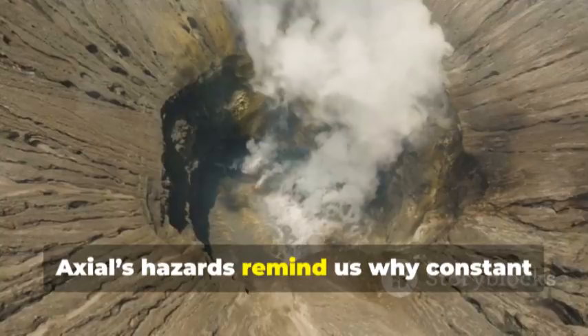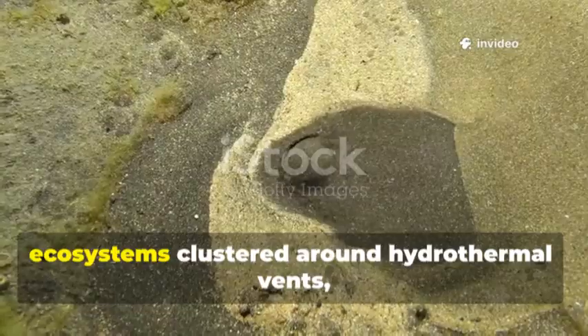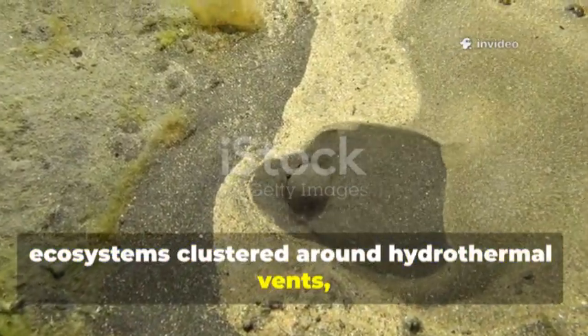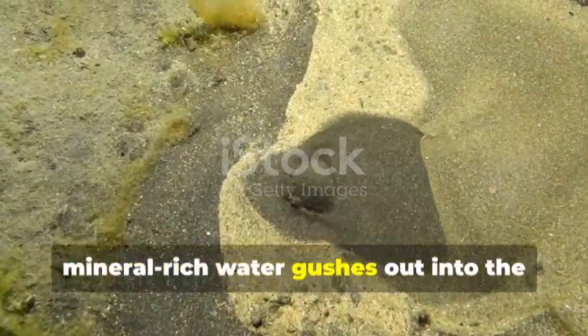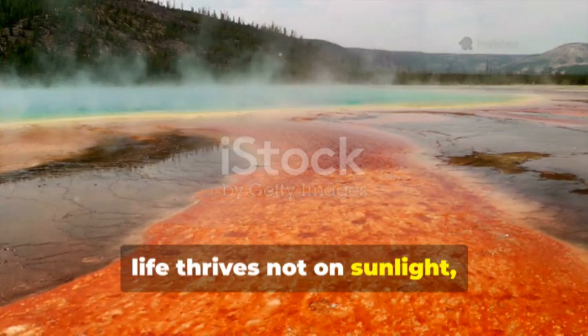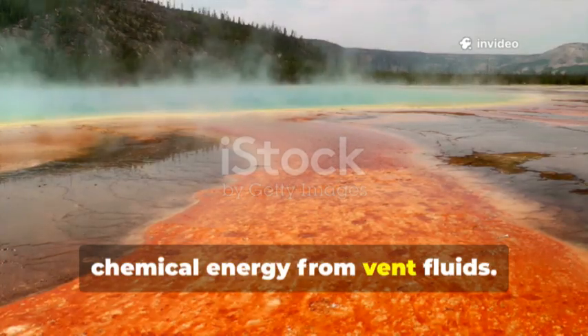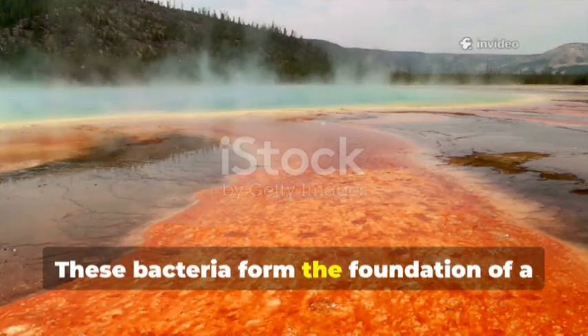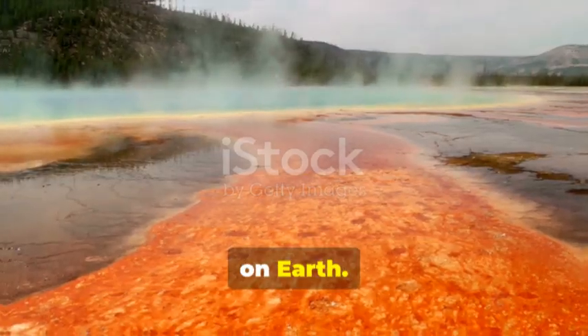Axial's hazards remind us why constant vigilance is essential. Axial's flanks are home to extraordinary ecosystems clustered around hydrothermal vents, where the ocean floor cracks open and scalding, mineral-rich water gushes out into the icy darkness. Here, life thrives not on sunlight but on chemosynthesis — microbes harnessing chemical energy from vent fluids, forming the foundation of a unique food web supporting a community unlike any other on Earth.